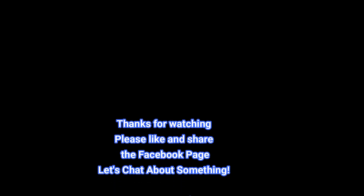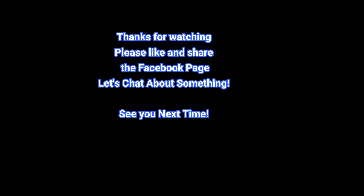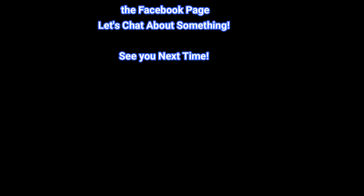Anyways, have a good day. Hope you enjoyed the video and have a good coffee. Bye bye.